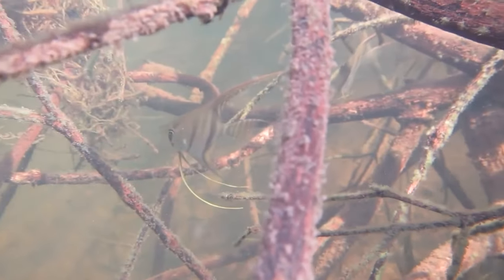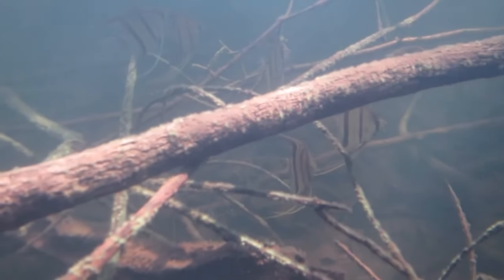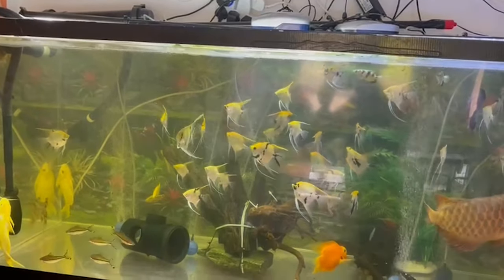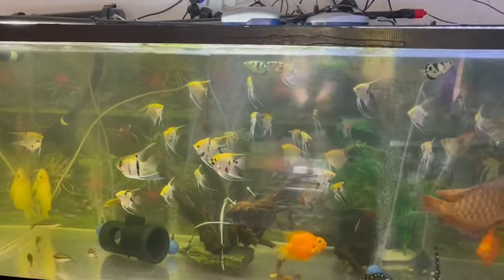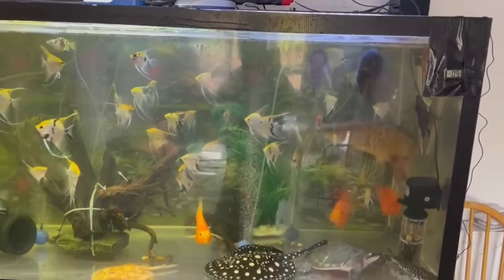As we dive into the world of keeping angelfish, one truth stands out: space is paramount. It's not just about where the tank sits in your home, but the spacious realm you're crafting for your angelfish. These creatures, with their poised grace, deserve a home where they can stretch, grow and truly live.